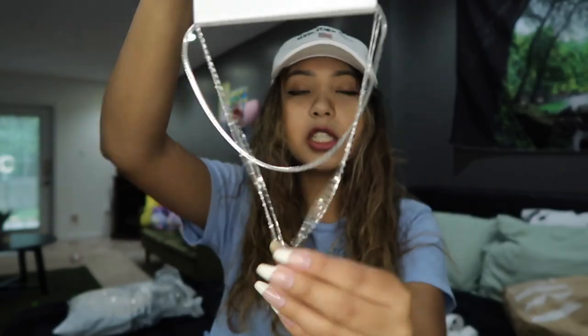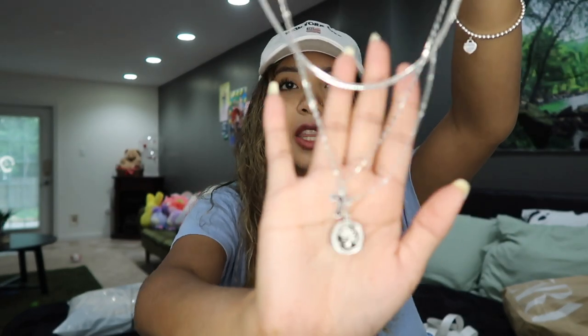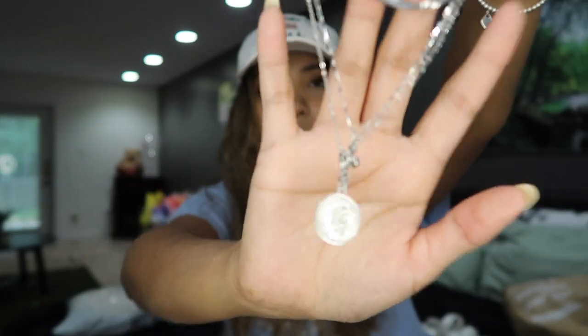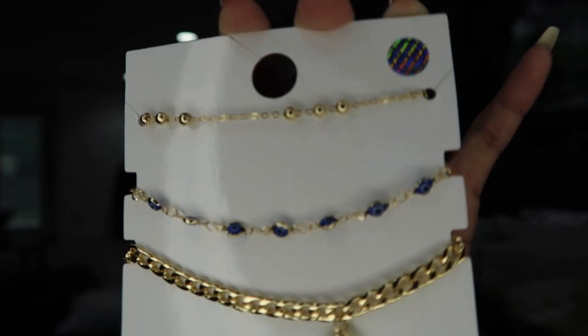I also got some really cute jewelry from Forever 21. Here's a necklace I got — it's in silver, because I literally only have gold necklaces. It's a cute layered necklace with a little charm I don't know what it is, then it has a cross, and then a smaller chain. I also got these really cute bracelets — look at the evil eye one! I don't really have gold bracelets.